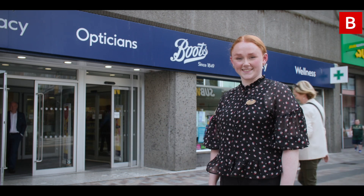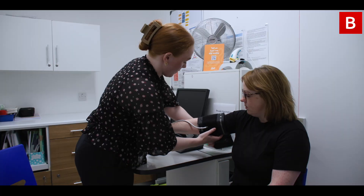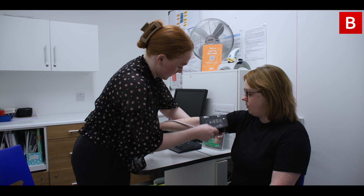Hello, I'm Victoria, one of the pharmacists in Boots in Donegal Place in Belfast. I'm one of the services pharmacists that offers the new Boots service, which is the private blood pressure check.